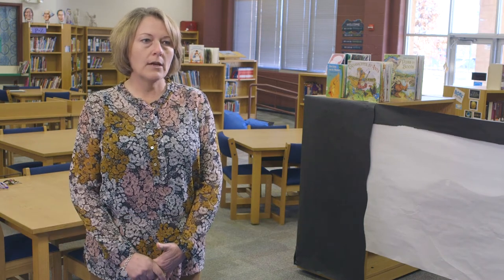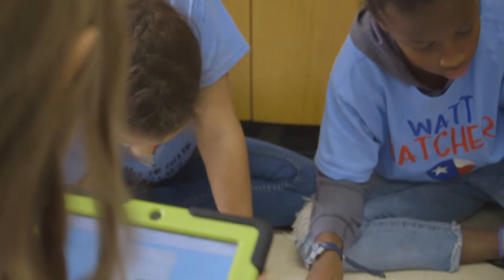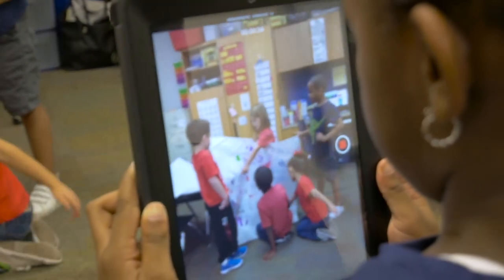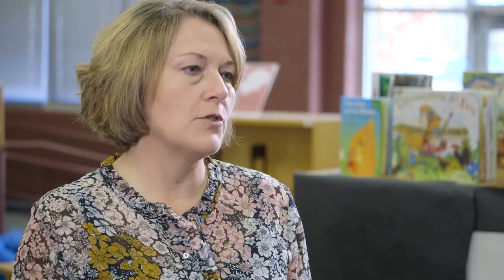We're piloting FreshGrade this school year on this campus with 11 teachers who are working on a particular goal for incorporating the four C's into teaching and learning. The four C's are communication, collaboration, critical thinking, and creativity. FreshGrade brings a platform for that collaboration and communication piece that opens up the classroom to families and outside the general classroom.